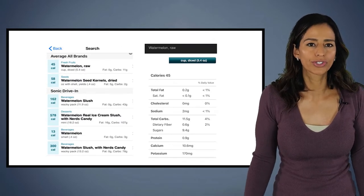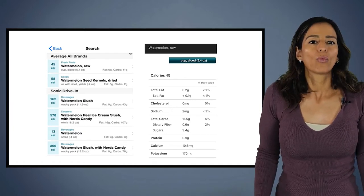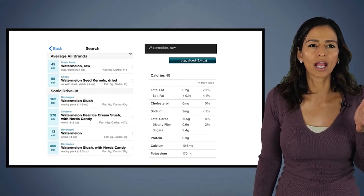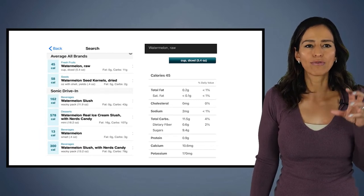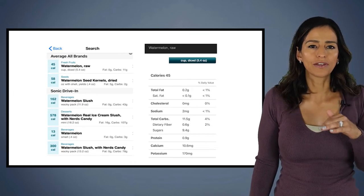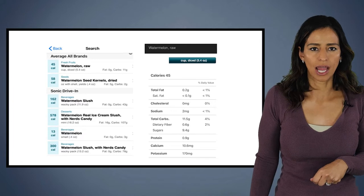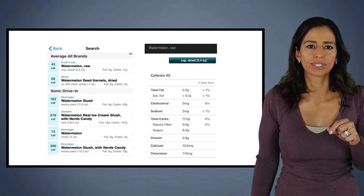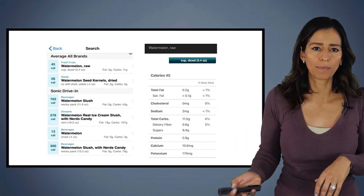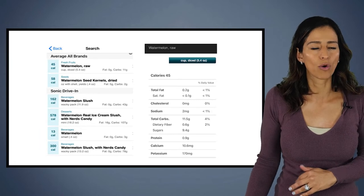To show you how Calorie King works, you can type in a food such as watermelon. It pulls up results — for example, watermelon raw, and even a slushy from Sonic. If you're having regular watermelon, you click on it and it gives you the nutrition label for that food. The nice thing is you can also modify the serving size — tablespoons or cups. So for one cup of watermelon, you can change it to two cups and it updates the nutrition label accordingly.